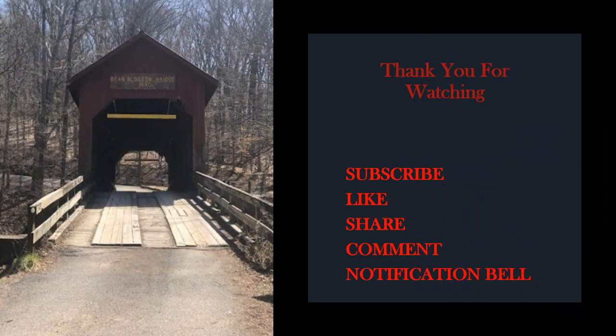Thanks for watching and I hope you enjoyed learning about the Bean Blossom Covered Bridge, which was built in 1880 by Civil War veteran Captain Joseph Balsley. Captain Balsley served in the 27th Indiana Infantry Regiment. And if you have watched my video about Indiana and the Battle of Antietam, Barton Mitchell and John Bloss also served in the 27th Indiana Infantry. You may want to check it out and learn about an unsolved Civil War mystery and how Mitchell and Bloss were majorly involved.